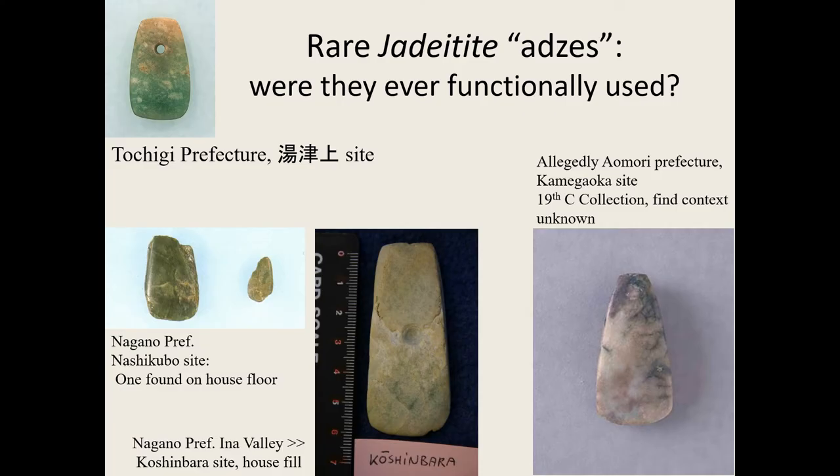There actually are some jadeite-type axes, but they're obviously in a different league — very often they have a kind of hole through them and they're extremely rare. There's very little known about them, and one of the best-known ones is completely without context or provenance. But they do seem to be found slightly more often in a certain area, either on house floors or in the field.